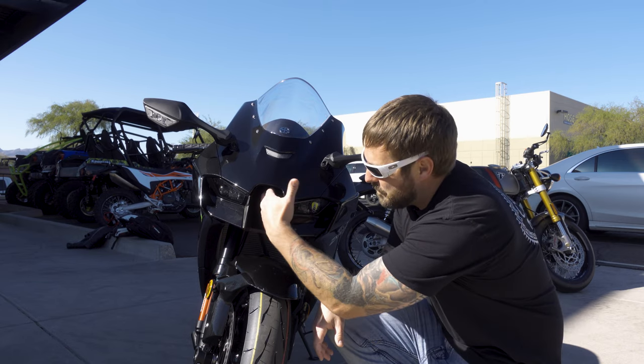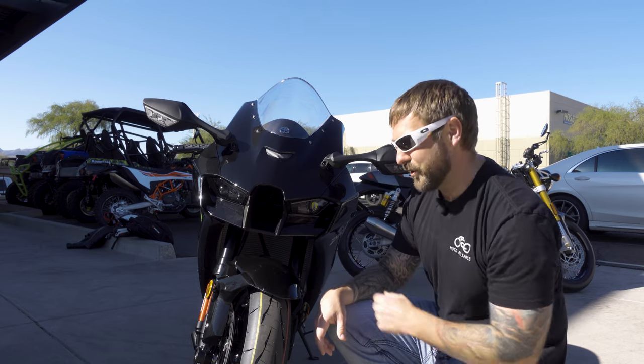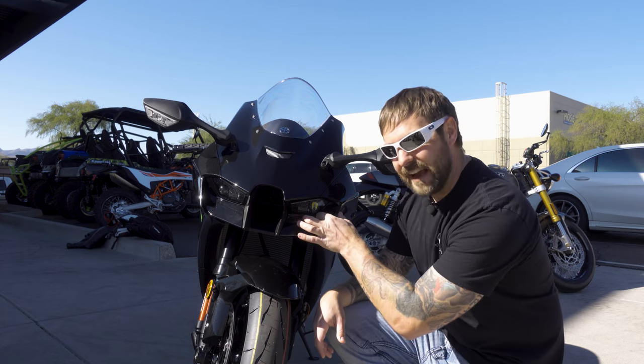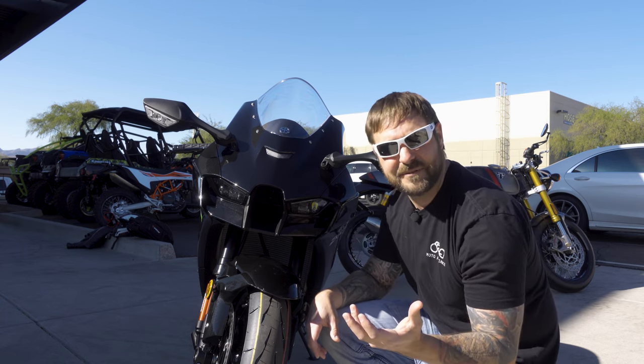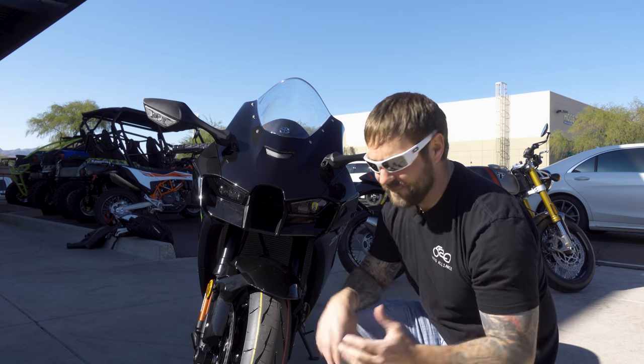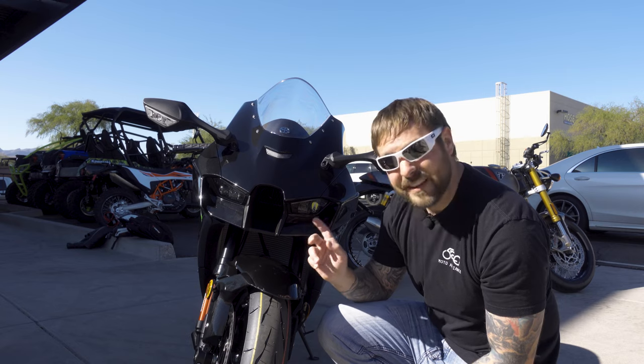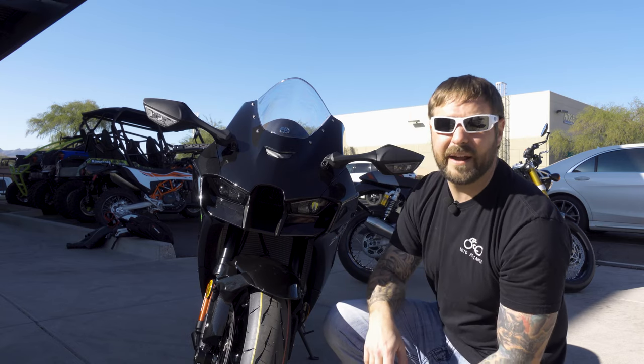When you look at the front end, you notice the big opening here. The other thing that's really cool is this actually has integrated winglets. That's what these are for. Supposedly it adds 17% more downforce. I definitely didn't notice anything — I wasn't going anywhere near that speed — but this definitely makes it stand apart, and I love the front end of this bike.